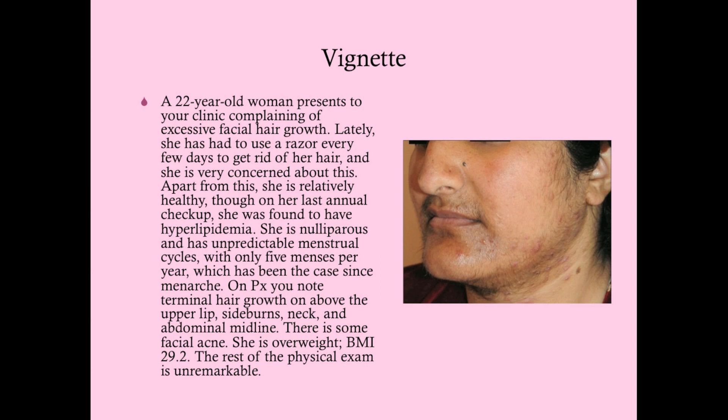A 22-year-old woman presents to your clinic complaining of excessive facial hair growth. Lately she has had to use a razor every few days to get rid of her hair. Apart from this, she is relatively healthy, though on her last annual checkup she was found to have hyperlipidemia. She is nulliparous and has unpredictable menstrual cycles with only five menses per year, which has been the case since menarche.